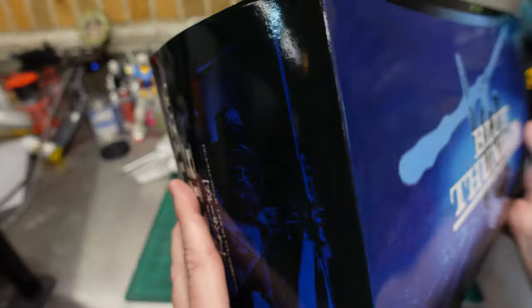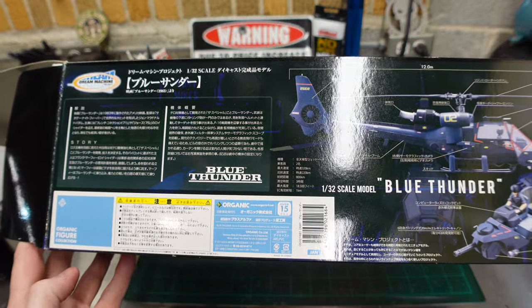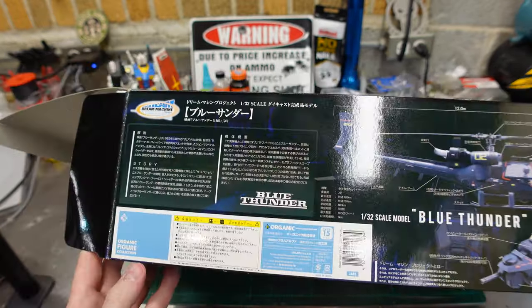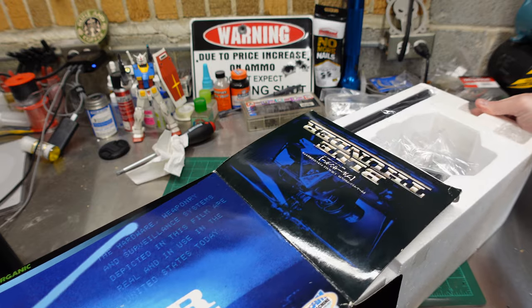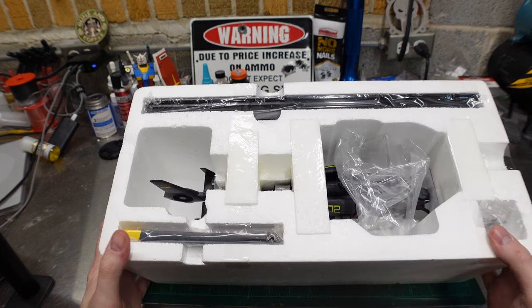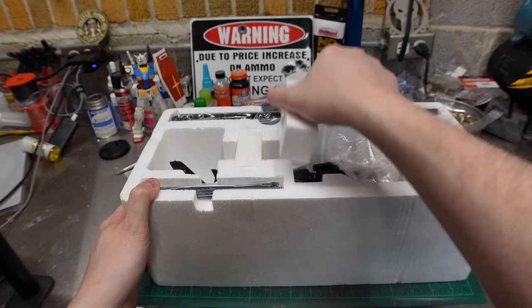We didn't even show you the whole box — there's not a whole lot to it. This came from Japan. Well, China. I believe the sellers for all this stuff I get are all lovely, in Japan. This is a 1/32nd scale diecast model of Blue Thunder.